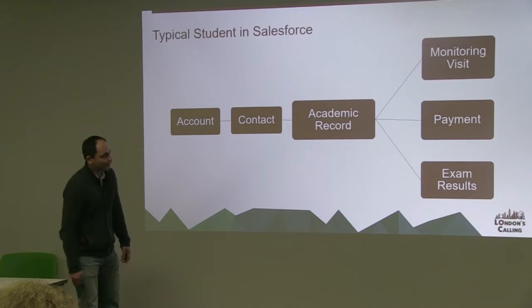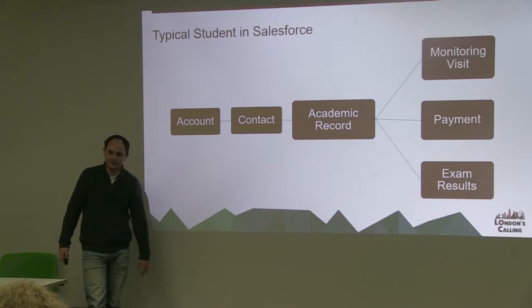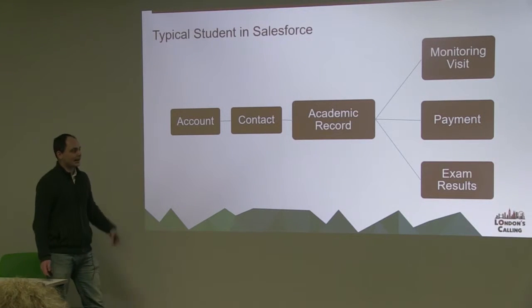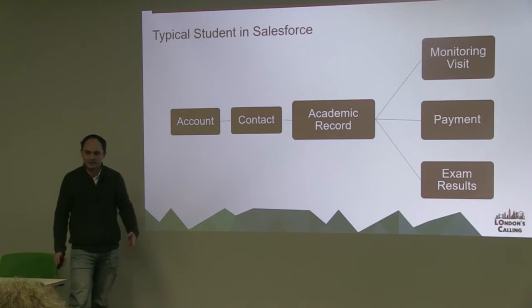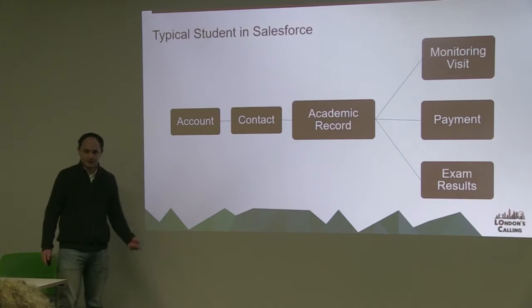Each academic record will have a monitoring visit where we go to see what entitlements they've had and how well they're getting on at school; a payment, which is the main thing I'm going to talk about here today; and their exam results. So we can report back to donors and, more importantly, learn about the effects of our programs where we're working.